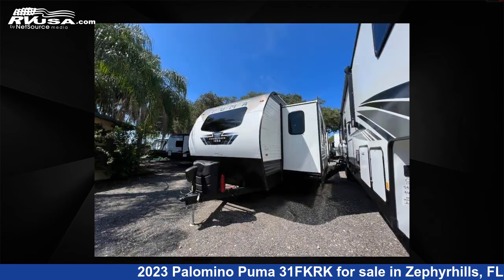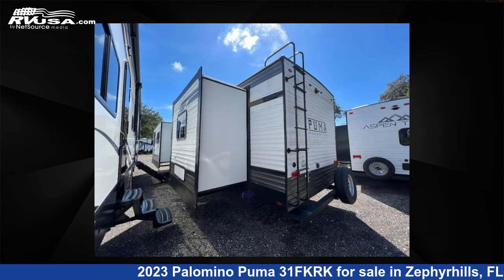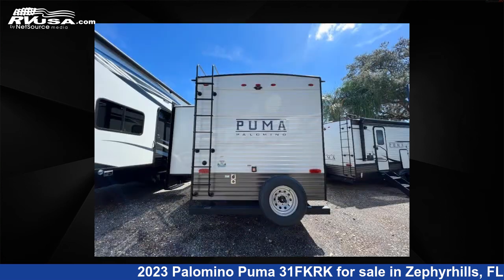This new Palomino features two slide-outs, sleeps 5, and 43 gallons fresh water capacity. The floor plan layout of this travel trailer features a front kitchen, rear bedroom, and two entry/exit doors.